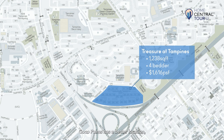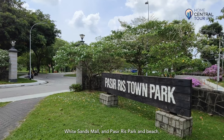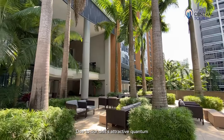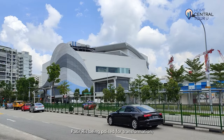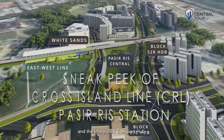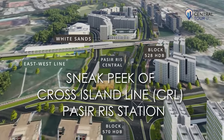In contrast, Coco Palms has a better location being closer to Pasiris MRT station, White Sands Mall, and Pasiris Park and Beach, hence catering to various interests. Due to our unit's attractive quantum and close proximity to various amenities, not to mention Pasiris being poised for transformation with the Cross Island Line and the integrated transport hub, it's a fantastic buy for both homeowners and investors alike.